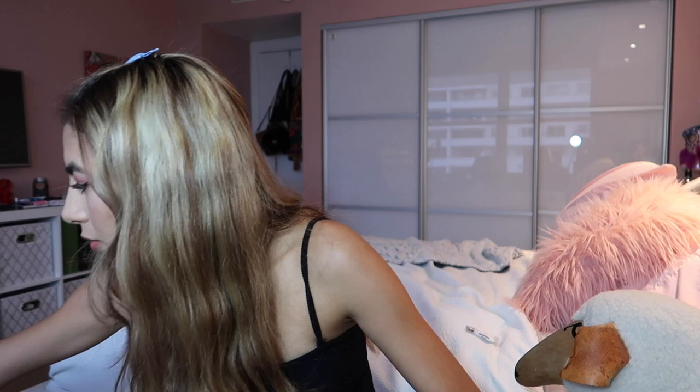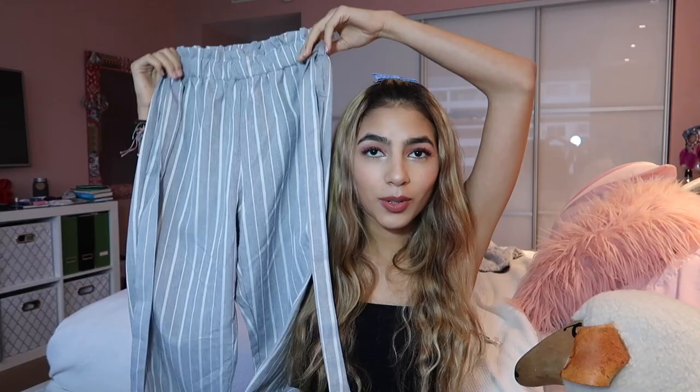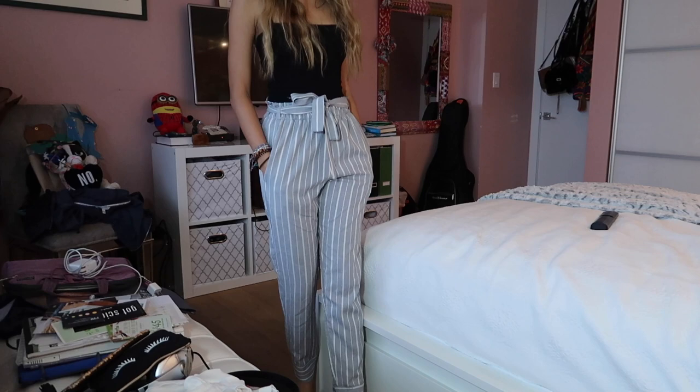Next is what I got from Zaful. The first thing is called the belted striped high-waisted pants, and this is what they look like. They're really, really nice — I love them. I wore these too and got complimented. They're basically gray and white striped pants and they fit really nicely. The material is a little thin, but I don't mind since I live somewhere hot. They look really nice on — I recommend them.